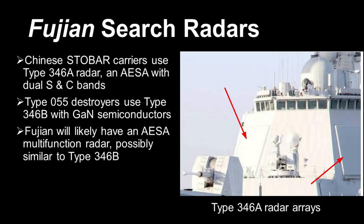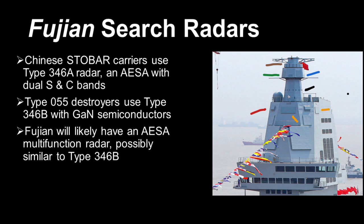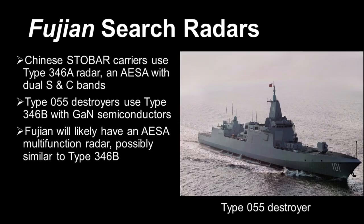As for the actual radars, the suite for the Fujian is still uncertain. But we know that the two active Chinese carriers use an ASAR multifunction radar, the Type 346A — dual bandwidth with S-band and C-band, suitable both for long-range volume search and medium-range search and target illumination. Since the construction of the first two carriers, China has developed an even more powerful Type 346B radar using gallium nitride semiconductors, deployed on the Type 055 destroyer. The Fujian will certainly have an ASAR radar, likely an improvement over the previous Chinese carriers, given China's advancement in radar technology.